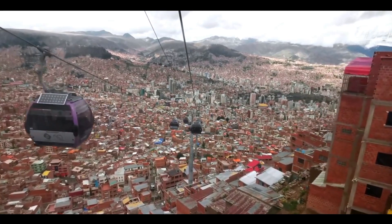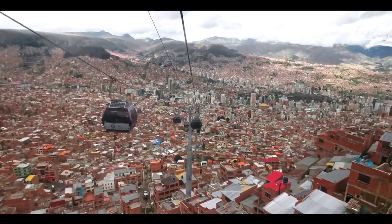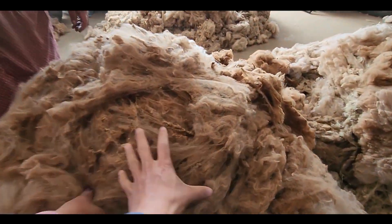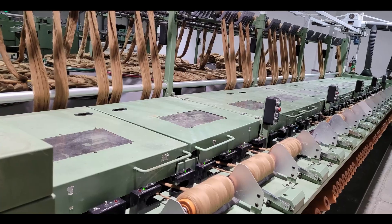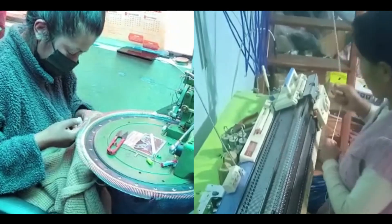Our journey began in El Alto in La Paz, Bolivia, one of the highest cities in the world at 14,000 feet. It is here that alpaca fleece is processed by its color and quality, before being washed and spun into yarn. The yarn is then sent to our skilled local artisans who turn them into garments.